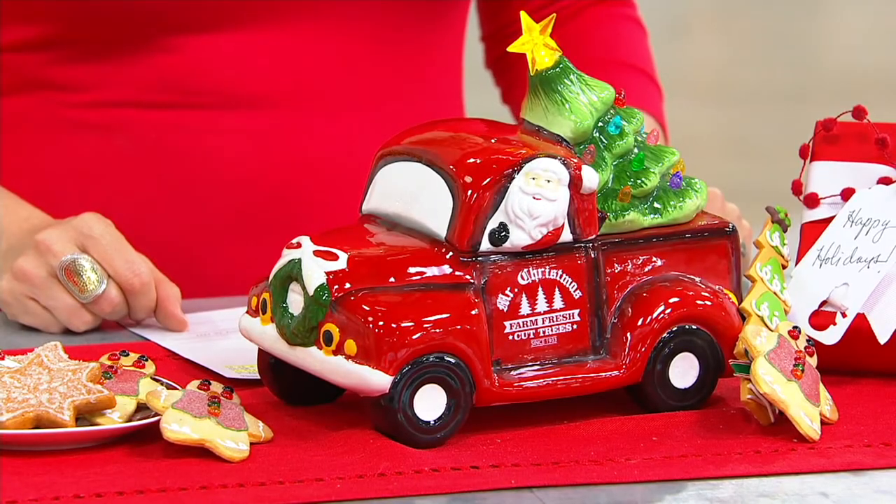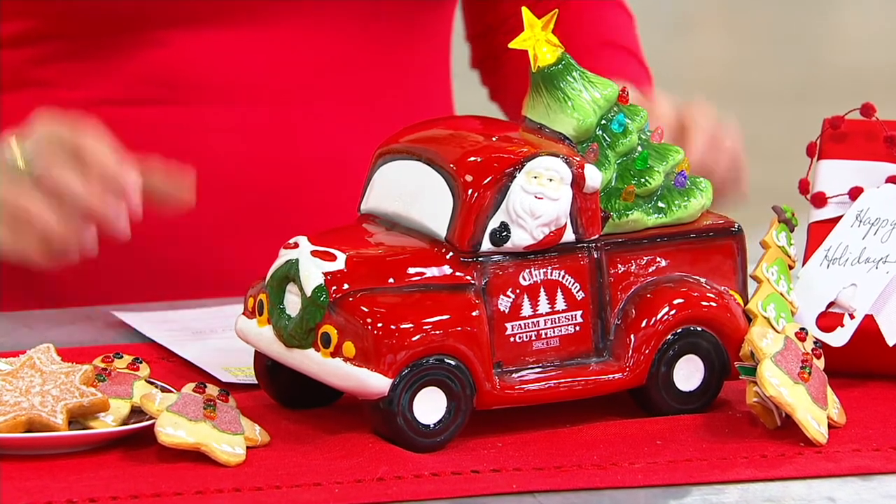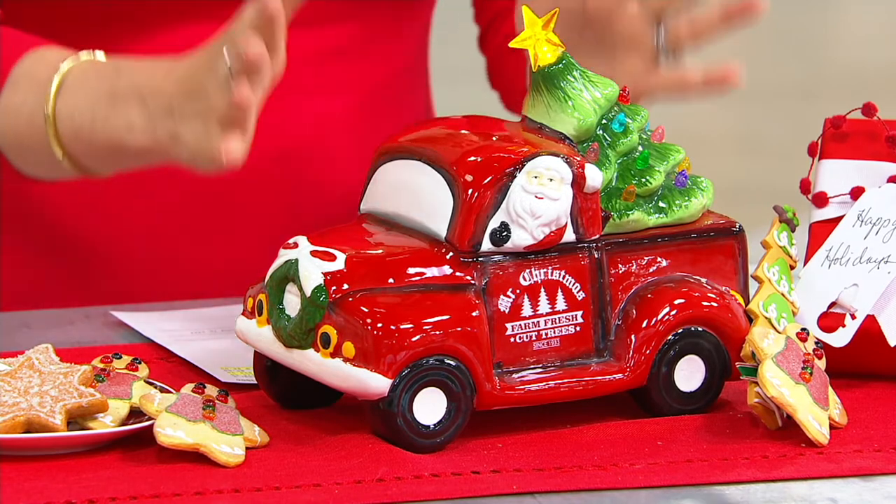This is the Mr. Christmas nostalgic pickup truck cookie jar. That's what I was just talking about — the red pickup truck.